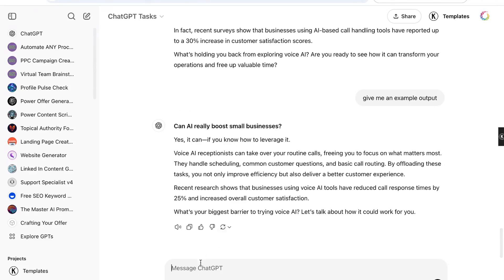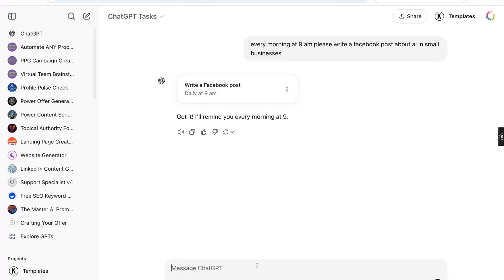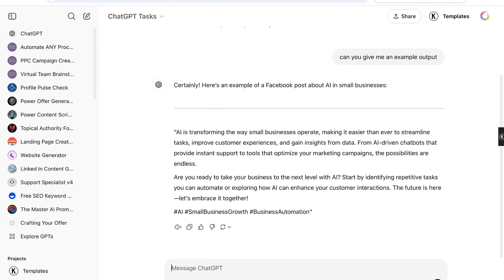If it's not exactly how I want it to be, I can actually tweak it. I can ask for an example output to see what it would actually write for me. Since I haven't given it very much instruction, it's just a very standard, basic, typical AI post.